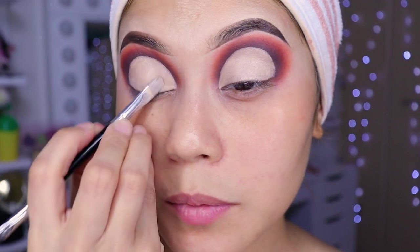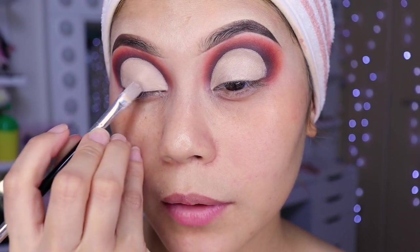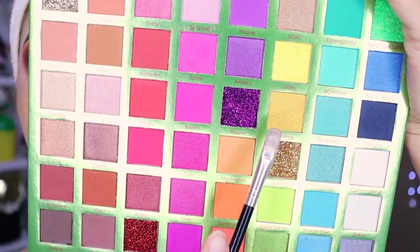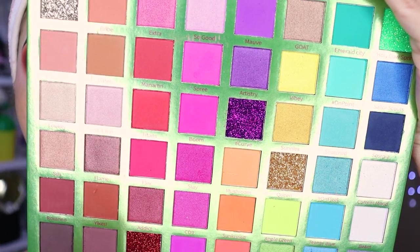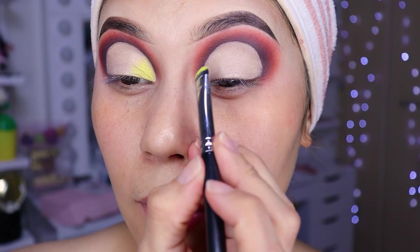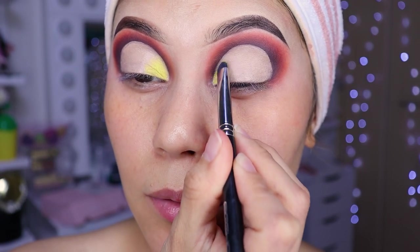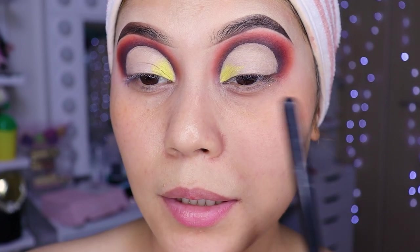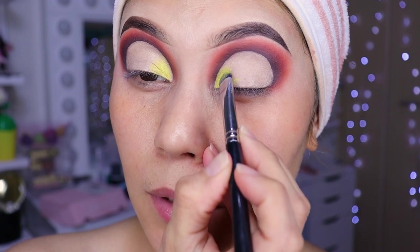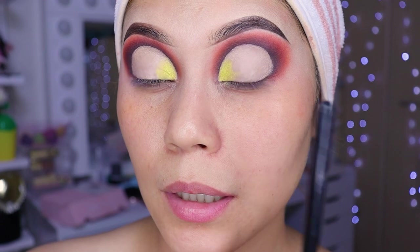Now let's see what shadow we put on. I feel like yellow — I think it's going to look super beautiful. From the palette we're going to use this yellow here, which is a little satin, not matte. We'll grab this and apply it with a super flat brush, placing it right here in the inner corner up to about the middle — without reaching the center.